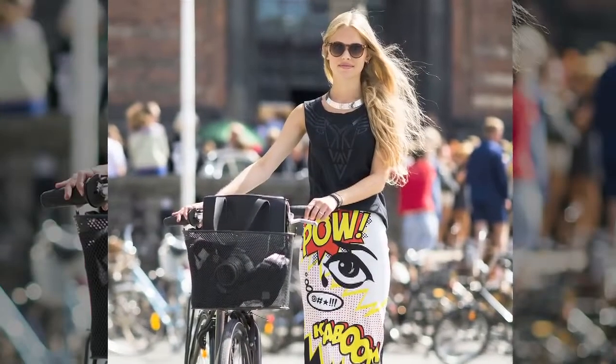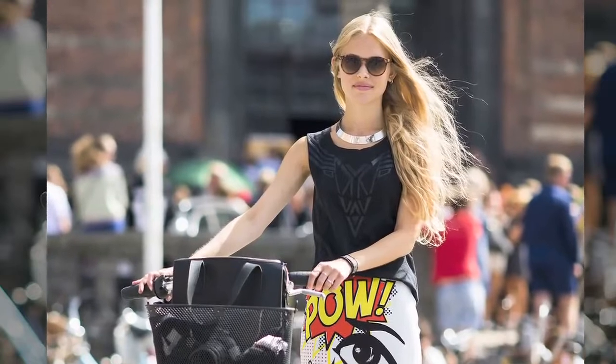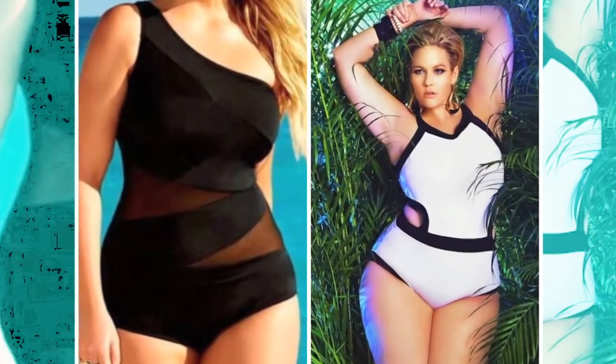If you are still not comfortable flaunting oodles of skin, beach gowns, cover-ups, chiffon, and transparent kaftans are things to consider, as they won't reveal too much yet make you look appealing enough.